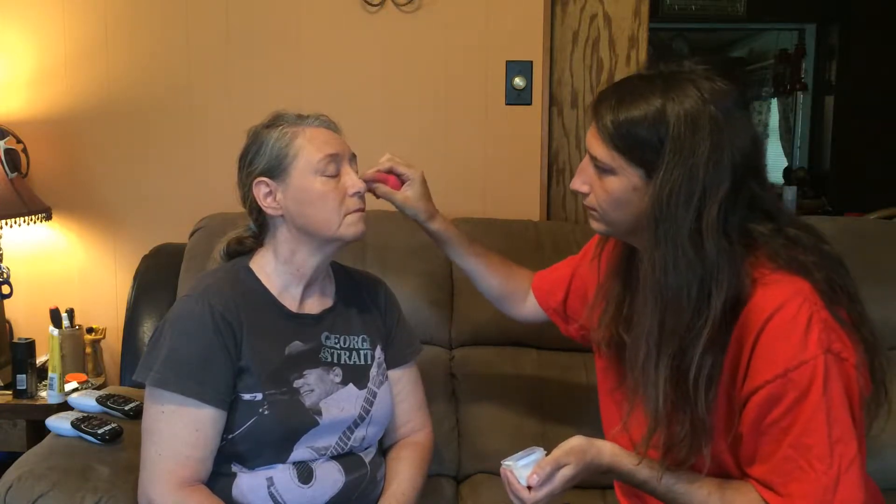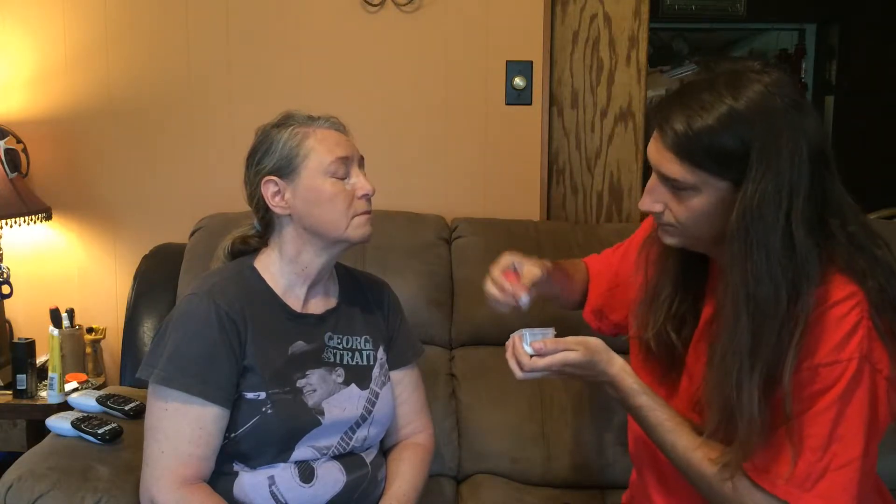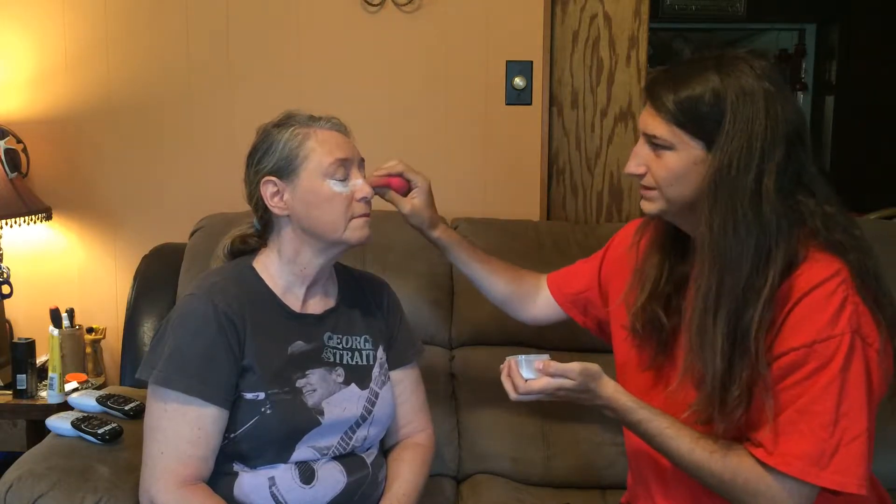Now we're going to go in with some setting powder and set under her eyes — just look up. This is called baking, so we're baking your face. You can open your eyes now. It's just still there and we wipe it out to the bone.